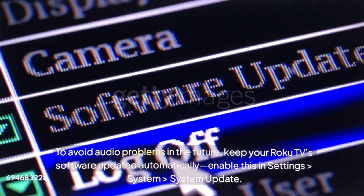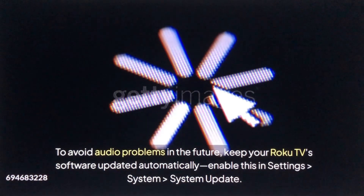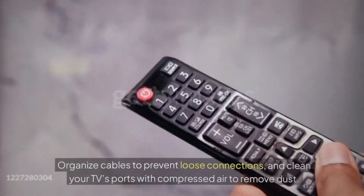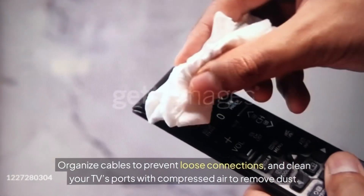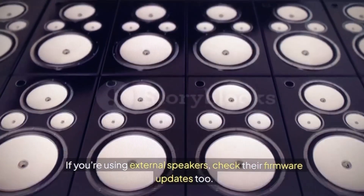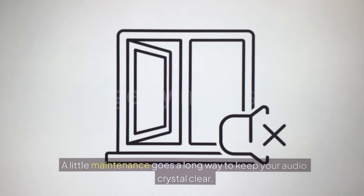To avoid audio problems in the future, keep your Roku TV's software updated automatically — enable this in Settings, System, System Update. Organize cables to prevent loose connections, and clean your TV's ports with compressed air to remove dust. If you're using external speakers, check their firmware updates as well. A little maintenance goes a long way to keep your audio crystal clear.